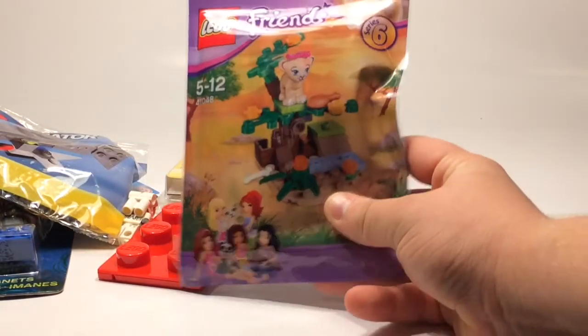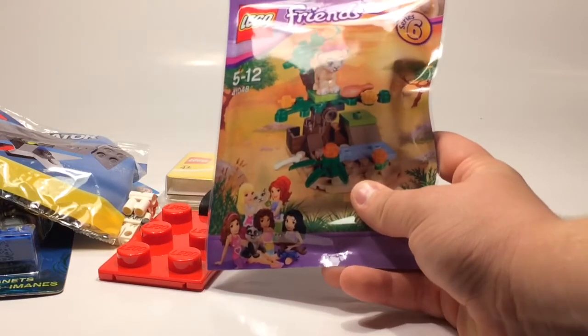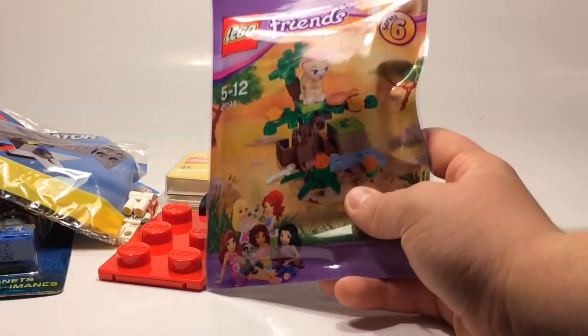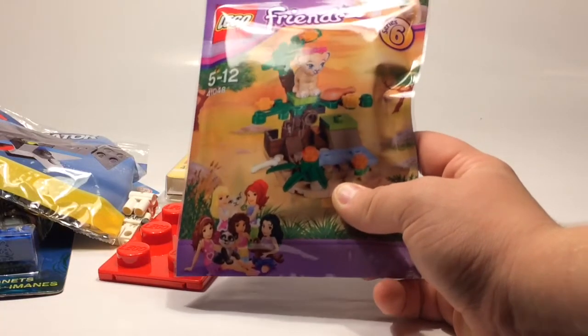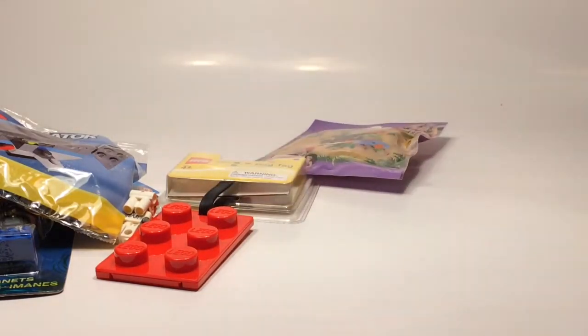And also this — funny enough, lion is one of my favorite animals, so I thought it was kind of funny that he accidentally picked lion. Just don't bother putting Lego Friends as just for girls, because it's not — boys can also build with Lego Friends.